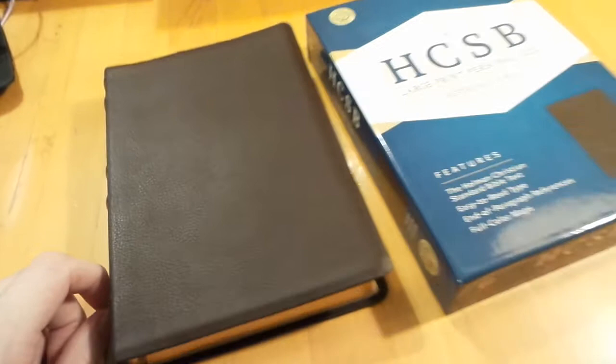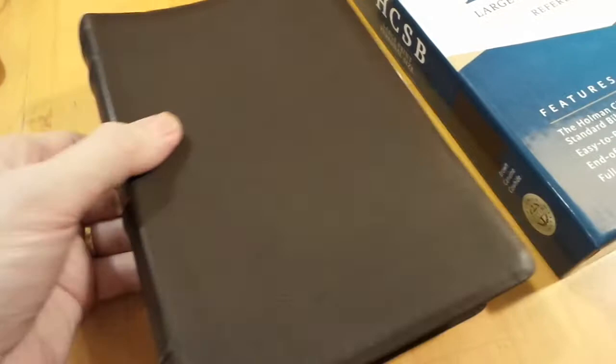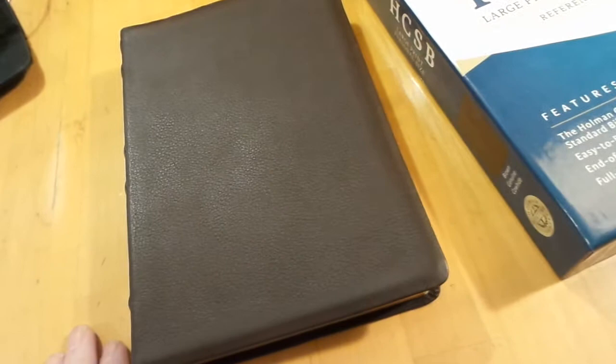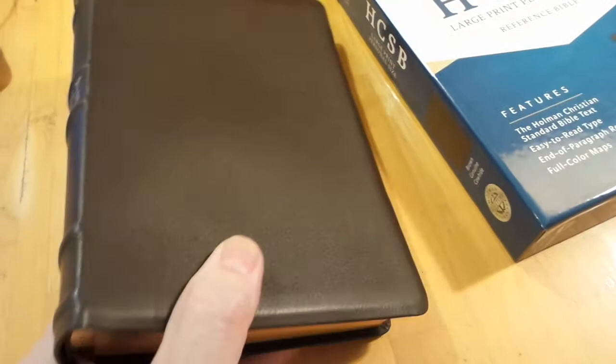Got a new one in the mail today. This is actually the reason I started my channel. Back when I first started doing these reviews, I first fell in love with local church Bible publishers. I had never seen a Bible with ribs. My whole purpose was to find high quality Bibles for a great low cost — something that's gonna last a long time and not fall apart, where your pages don't start falling out when you use your Bible a lot.